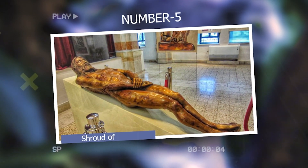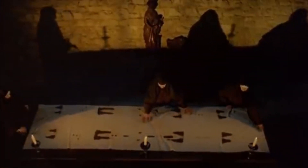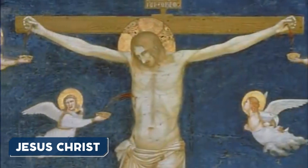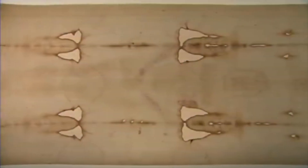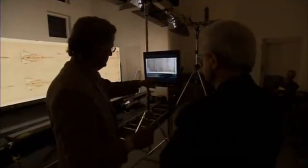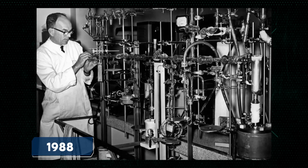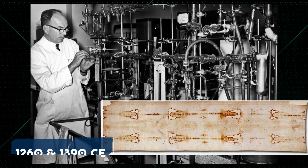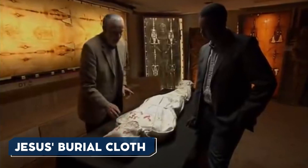Number 5: Shroud of Turin. The Shroud of Turin is an ancient piece of linen cloth that bears a faint image of a man, believed by some to be Jesus Christ. It measures approximately 14.3 by 3.7 feet and shows the front and back impressions of a man with crucifixion wounds. The origins and authenticity of the Shroud have been heavily debated, and many studies have been conducted to determine its age. In 1988, radiocarbon dating tests suggested that the Shroud was made between 1260 and 1390 CE, contradicting the belief that it was Jesus' burial cloth.